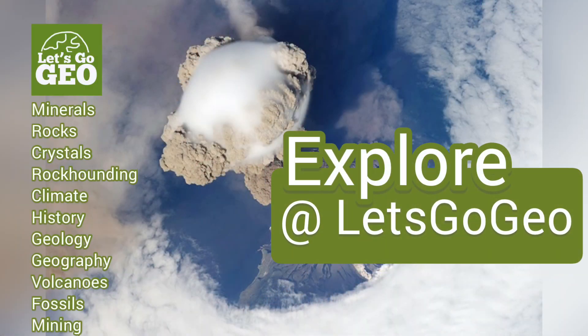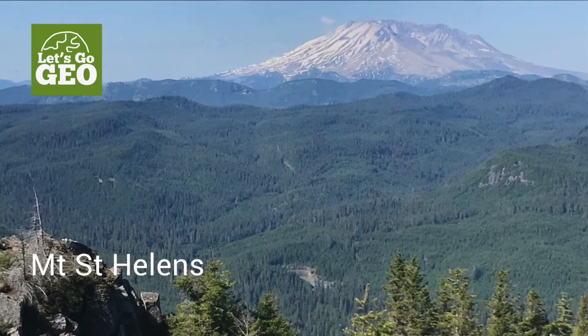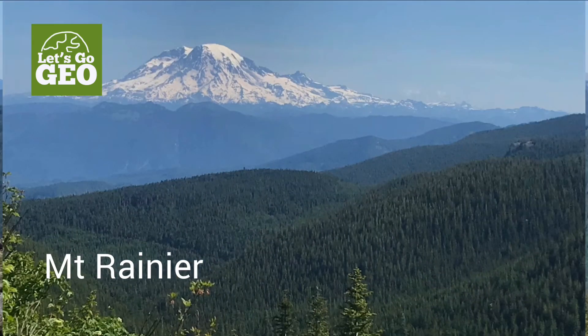If you want to learn more about minerals, rocks, and all things Geo, then join me on the next adventure here at Let's Go Geo. I've also done some great videos on many volcanoes, including Mount Rainier Volcano. Head over, check out that video, and stay tuned for more adventures.